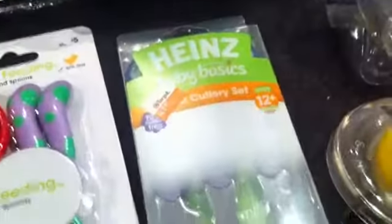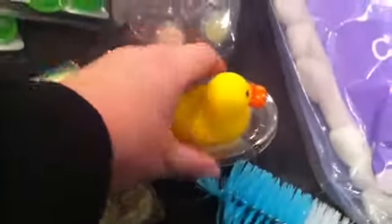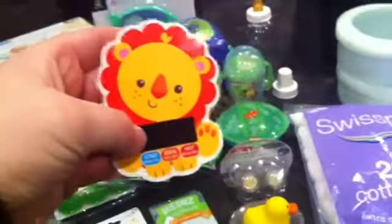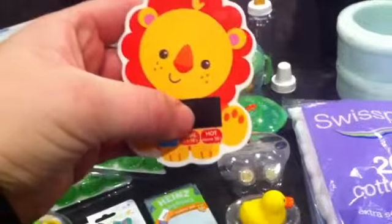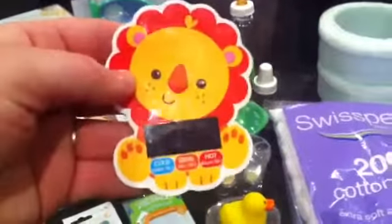We've got a 12-month-plus cutlery set so they can learn to feed themselves. We've got two bath water testers — one sits on top of the water and gives you a colour, and the other sticks on the side of the bath and lights up with a sad face for cold, a normal face for nice, and a burning face for hot.